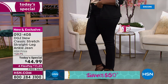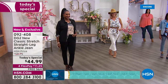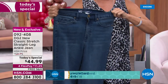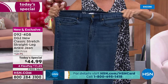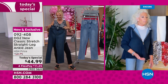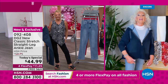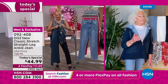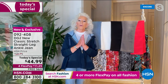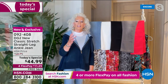We have perfected the fit on the straight leg. You don't get a grab through the knees, you still get the tummy control and the derriere lift you'll always have from DG2, but now you've got a relaxed knee going straight down to the leg opening. On a skinny it's an 11-inch leg opening; on the ultra skinny it's nine inches; on the straight leg you're getting a 15-inch leg opening. That's great news because for fall, boots are going to have an eight or nine-inch shaft — up to your calf. You can put them under a straight leg.